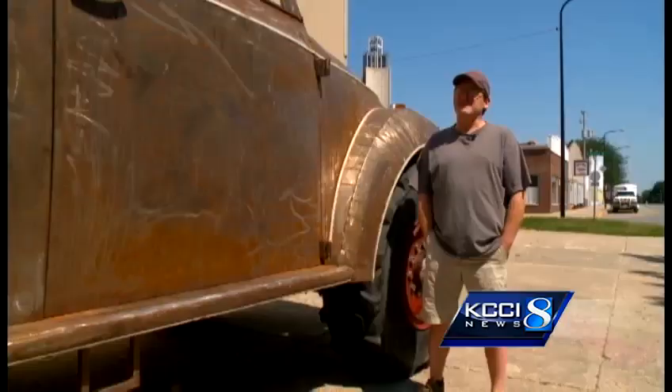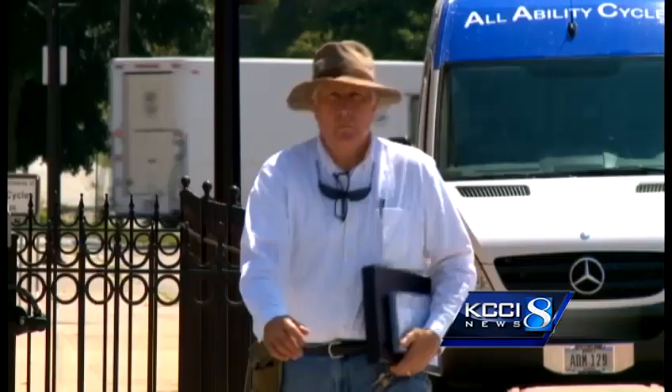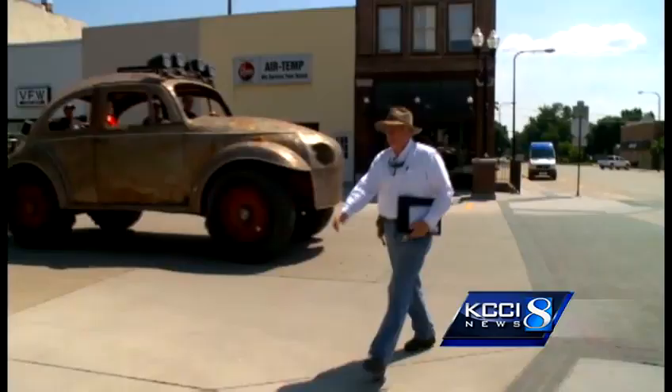A street-legal bug that towers over traffic. He's 9 feet tall, about 22 to 23 feet long, 8 feet wide — and draws a double-take on every corner. It's cute, but huge.